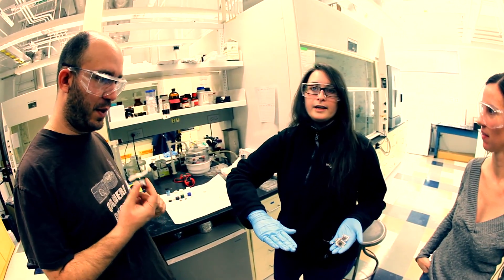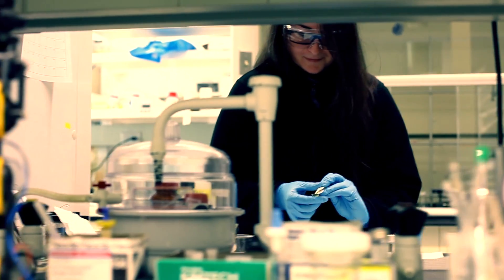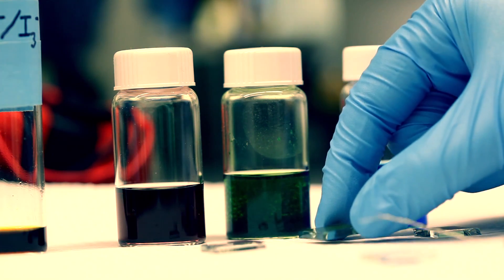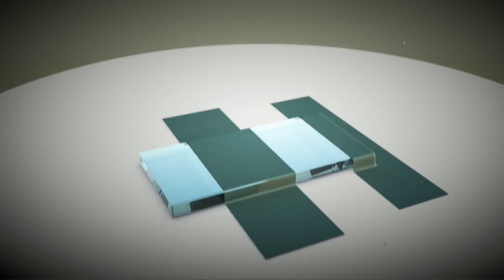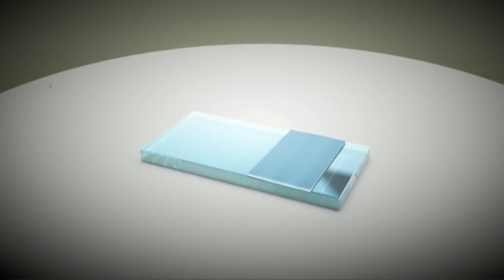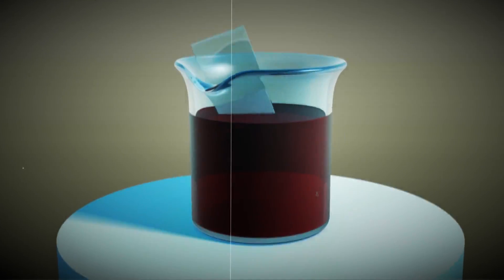She explains that these dye-sensitized solar cells would potentially be a cheaper option than the current silicon panels, and that means more people could use them. Here's how it works: first, you take a piece of conducting glass and spread a special white paste of titanium dioxide on it. Titanium dioxide is in white paint, it's in your toothpaste, your bread, it's in powdered donuts — it's so benign. The most expensive part is the conductive glass. Then this is put into a bottle of dye.